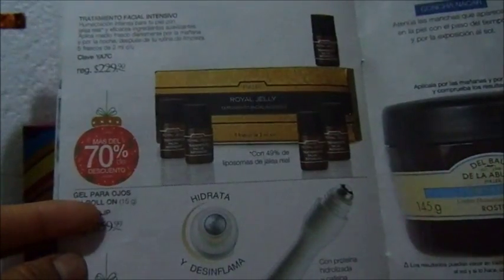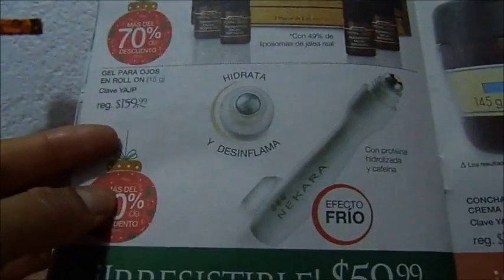O esta crema antiarrugas, igual en 32. Este es un tratamiento facial intenso. O el hidrata y desinflama en 60 pesos.